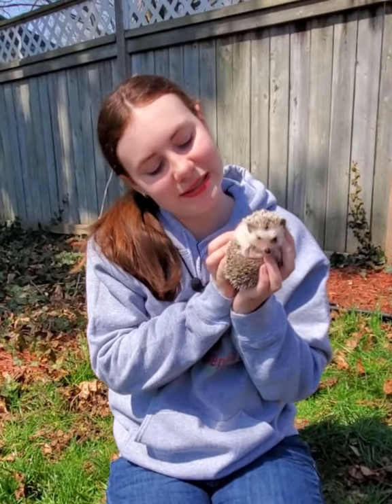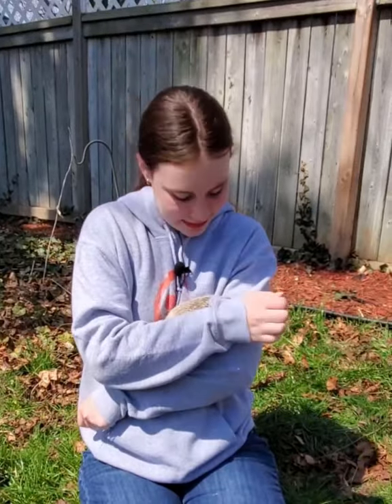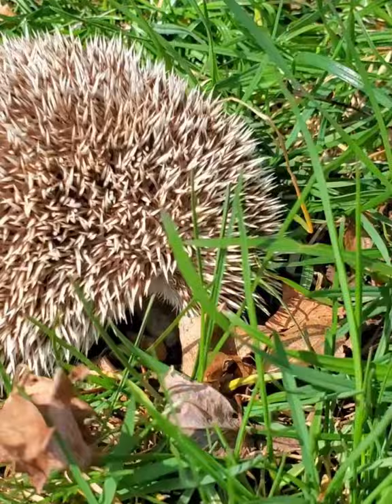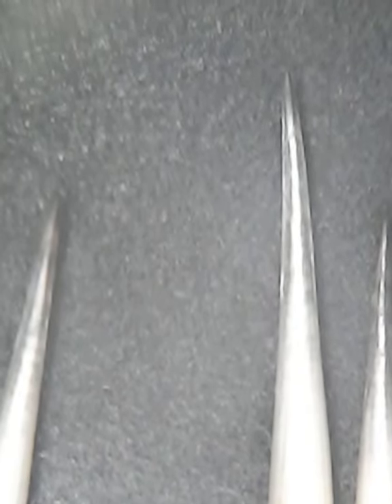One of the defining characteristics of a hedgehog is this spiky coat that covers their back and sides. It's almost like he uses his skin as like a cozy spiky blanket. Neat, eh? These prickly points are hollow tubes made of keratin, just like your fingernails, and are extremely sharp.